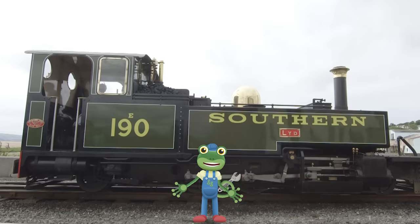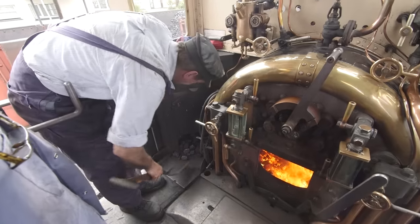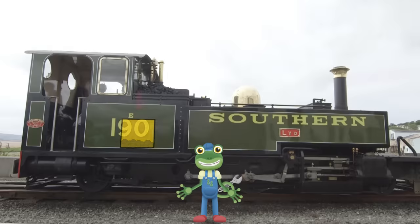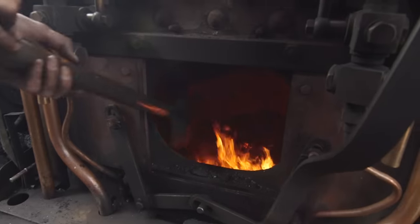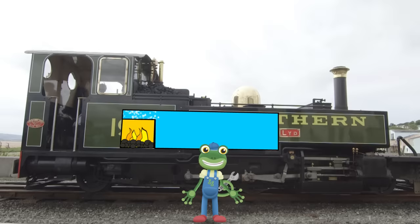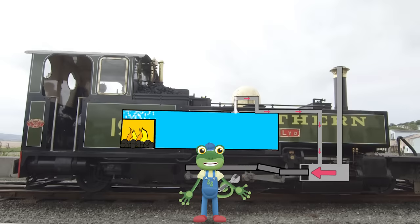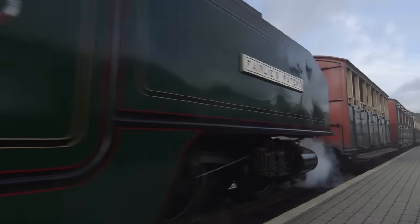Let's take a look at the different parts of a steam train. Here's the cab — this is where the driver and fireman drive the train and load the fire. Inside here is the firebox, which is really, really hot. Above the firebox sits the boiler, where the water is stored. Because this is right above the fire, the water boils and turns into steam. The steam is then forced down through a pipe and pushes something called a piston, which then drives the wheels forwards or backwards.